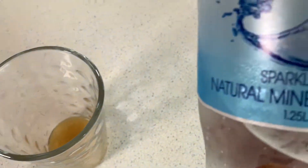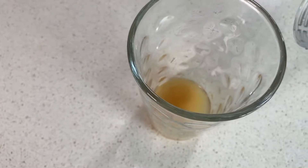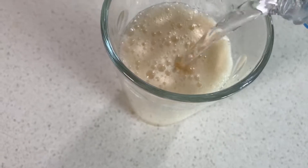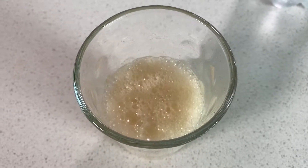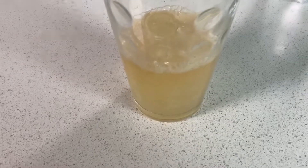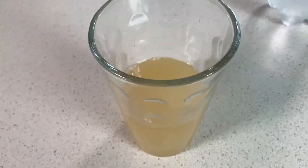Once you've done that, you get your mineral water and just add that to your apple cider vinegar and ginger mix. You can put as much or as little water as you like — it's personal taste. And here we are: apple cider vinegar and ginger health tonic.